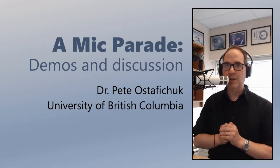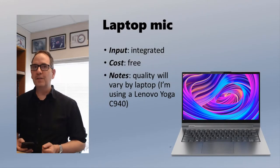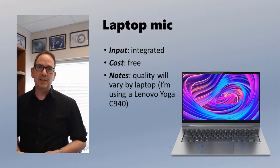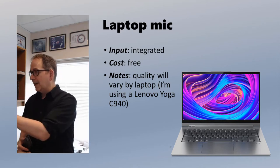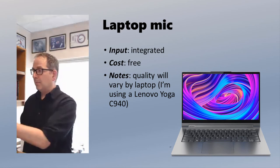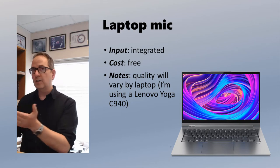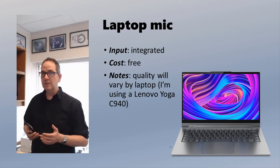All right, so let's jump right into it at the low end. First off, we've got the built-in microphones on my laptop. I'm using a Lenovo Yoga C940. The laptop microphone obviously is not as good quality as what you heard previously with the Rode Podcaster. My laptop is over here, and you can hear a difference in sound depending on which direction I'm pointing, and also in quality depending on how close I get.